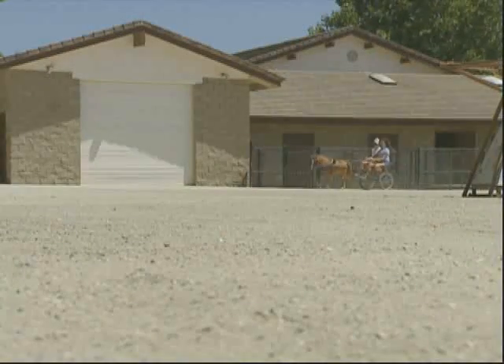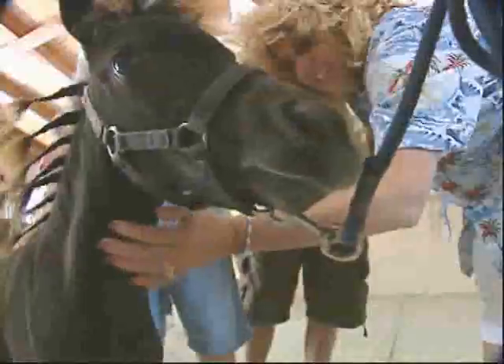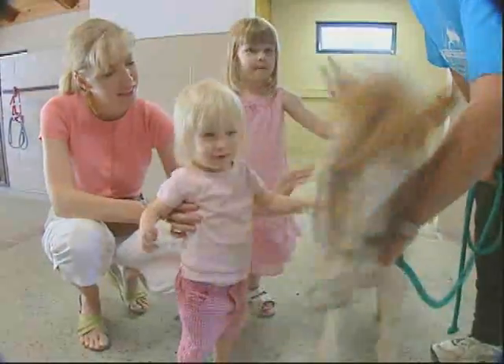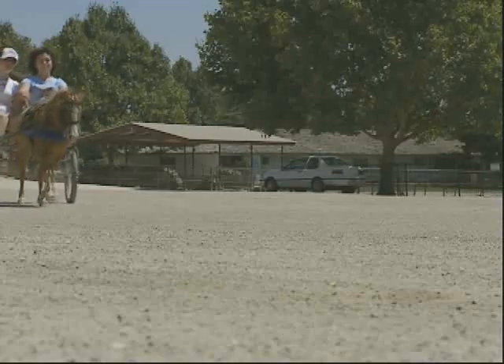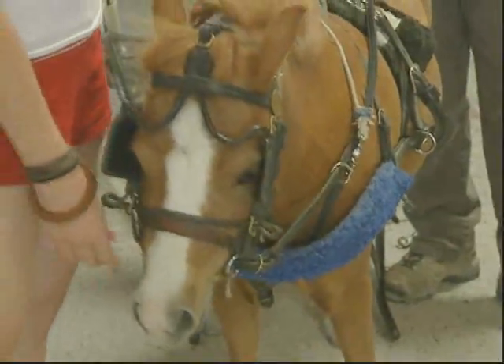Every year, the ranch offers up around 30 miniature horses for sale. Most are bought as pets. Our little colts will start at about $2,500. Our fillies will start at about $4,000, and then they go from there. Depending on size, color, and quality, they can go up to $10,000 or $12,000.